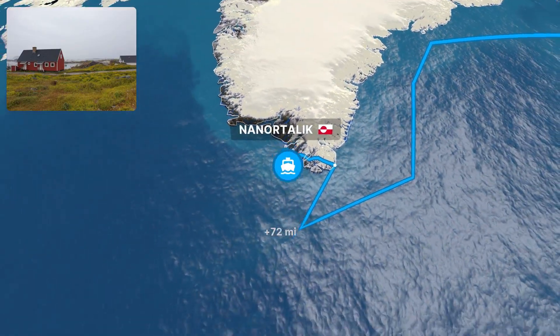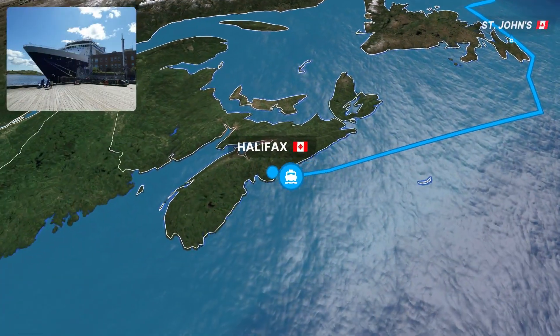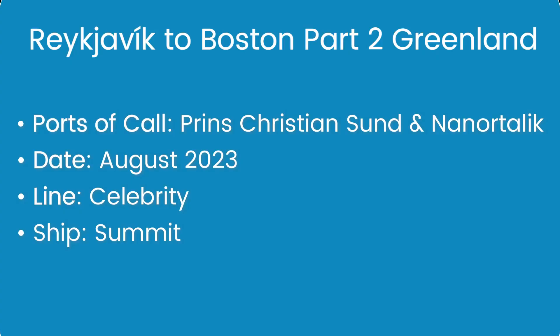Upon leaving Greenland we would have two days on the open waters, sailing across the Labrador Sea to Canada, and that will be the focus of our next video, so make sure you subscribe to the channel to be notified of part three. Without further ado, let's look at our all-too-brief visit to Greenland.